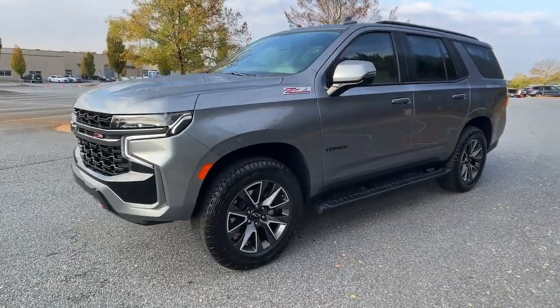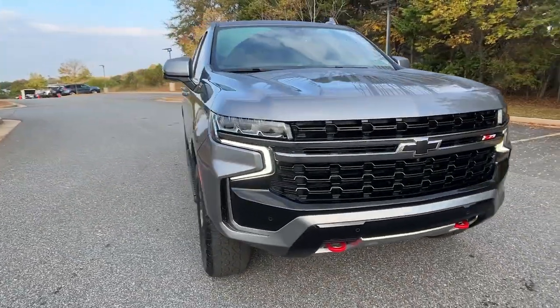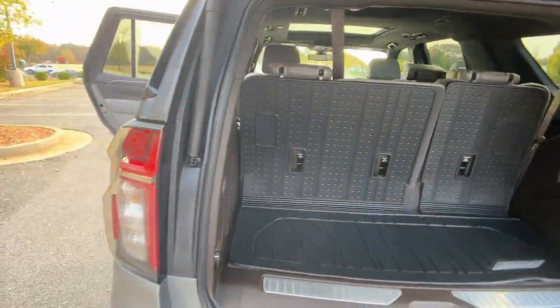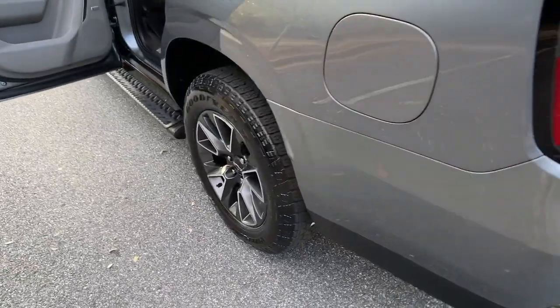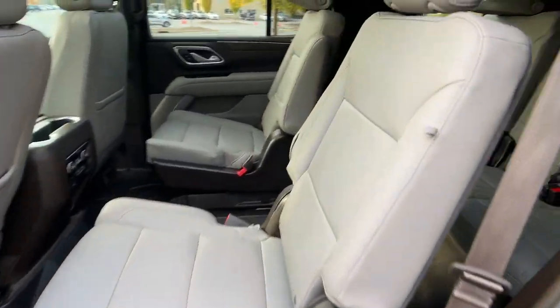These are just some of the great options this vehicle comes with: panoramic roof, navigation system, keyless entry, heated driver's seat, hands-free liftgate, power liftgate, power passenger seat, lane-keeping assist, remote engine start, satellite radio.